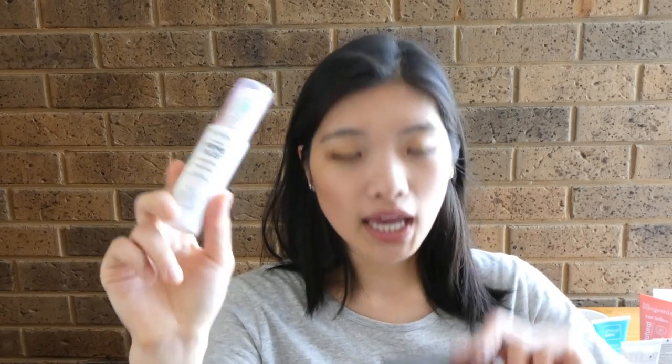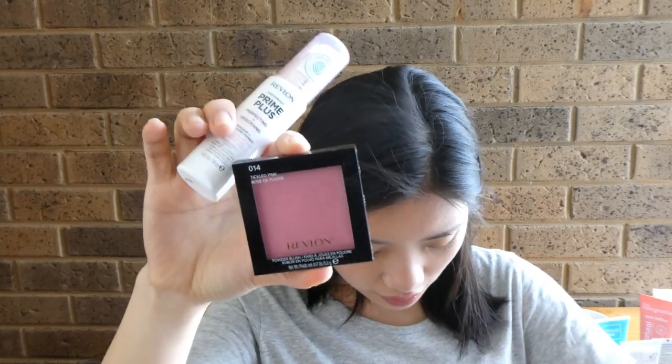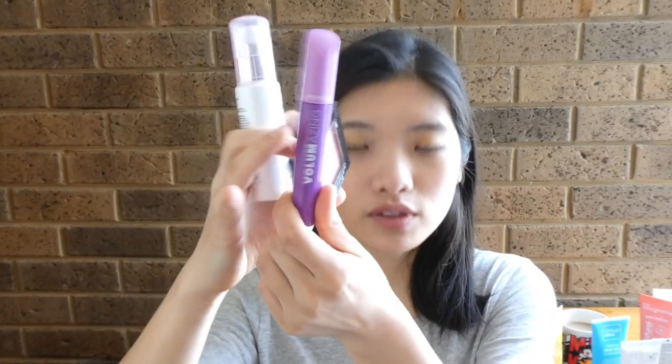I'm going to have a video testing all these out separately, so check that out for detailed reviews. I've also got another primer from Revlon — their Prime Plus. I got this whole set from Revlon at Chemist Warehouse during their half-price sale, which included this primer, a baby pink blush, a volumizing mascara, and the Revlon Kiss Glow Lip Oil. Four products together for under $20 on half price.